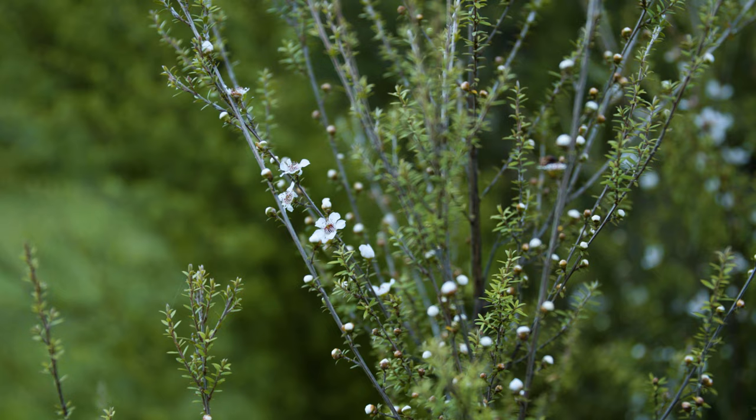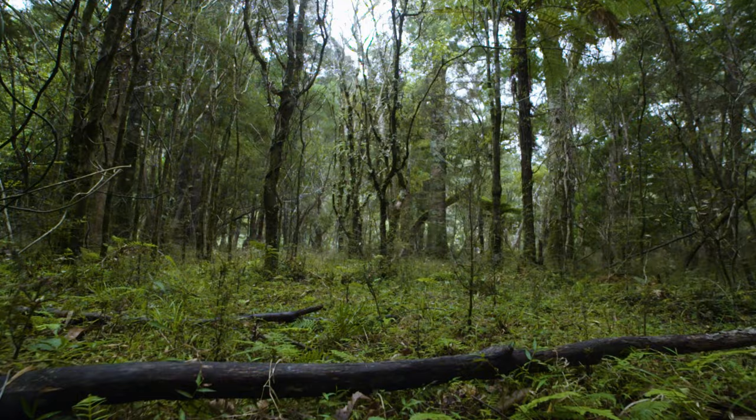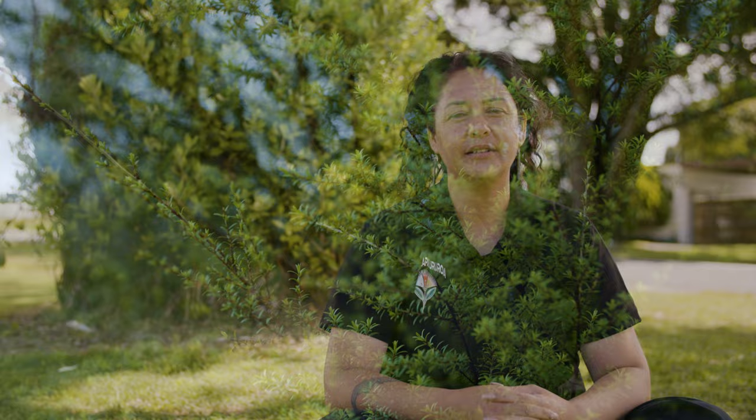These tipu are all part of the myrtle whānau, and currently there is no solution. There is a high risk of us losing a lot of the ngāhere, because our ngāhere is full of myrtles — from the vines to the trees to the shrubs to the climbing ones on the ground, even the ground covers. There are multiple effects that can happen from the loss of our myrtle species, especially in terms of rōngoa, with mānuka and kānuka being among all of our rākau Māori.